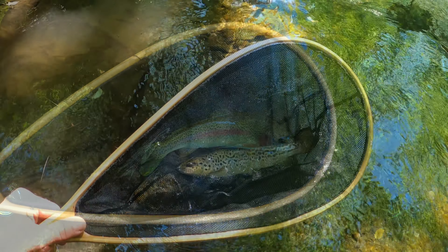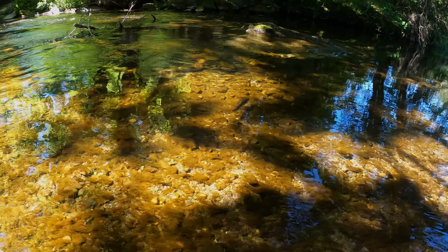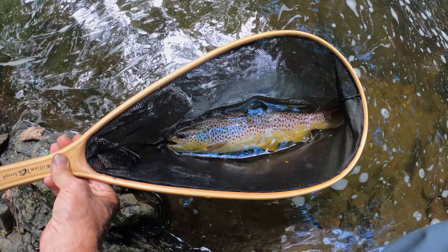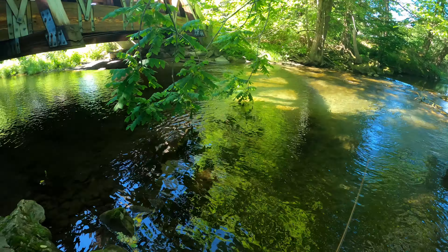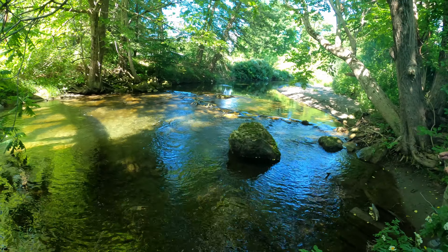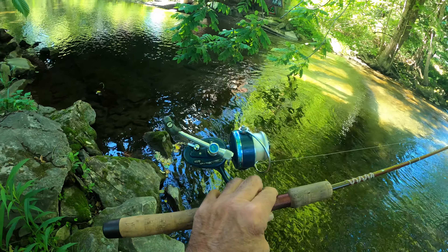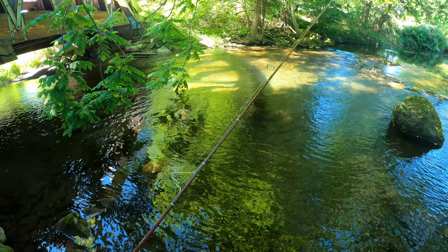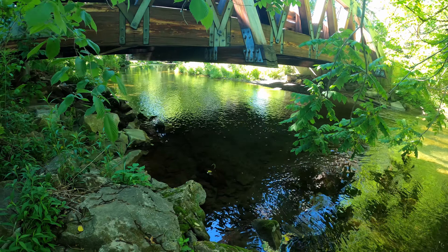First fish of the day! Welcome to the Outdoorsman Channel. Today we have a special edition doing some stream fishing in western Massachusetts. I'm here with my buddy Rich and we're going to be fishing some of these small streams looking for brook trout, maybe some stocked trout, holdover trout — whatever we can get. Hopefully it'll be a lot of fun. It's just a beautiful day out here in western Massachusetts in the Berkshires.